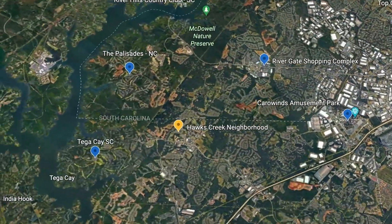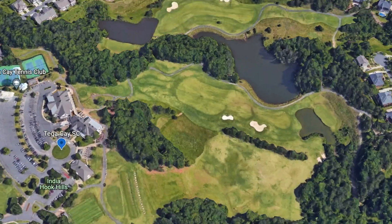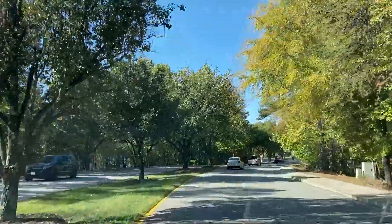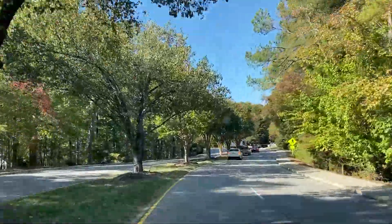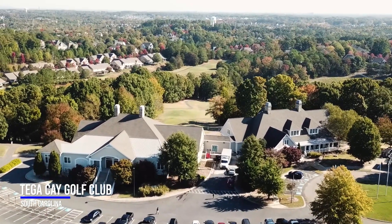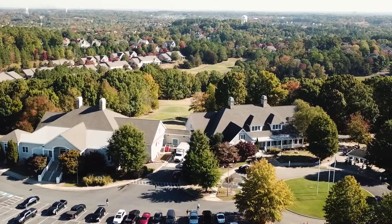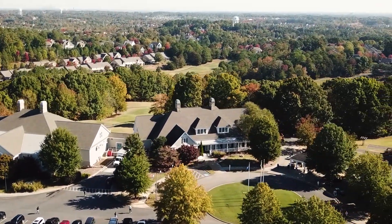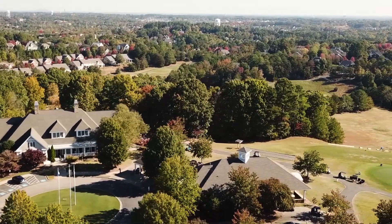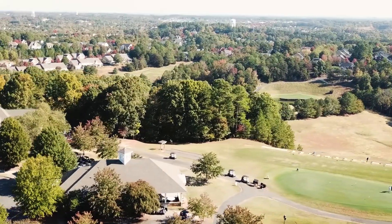Our next location is Tega Cay, South Carolina. Tega Cay is a unique town west of Fort Mill, South Carolina and is located on a peninsula along Lake Wiley. It's about 20 miles south of uptown Charlotte and is best known for its golf course community named Tega Cay Golf Club. There are several great communities around the golf course and miles of beautiful Lake Wiley shoreline.